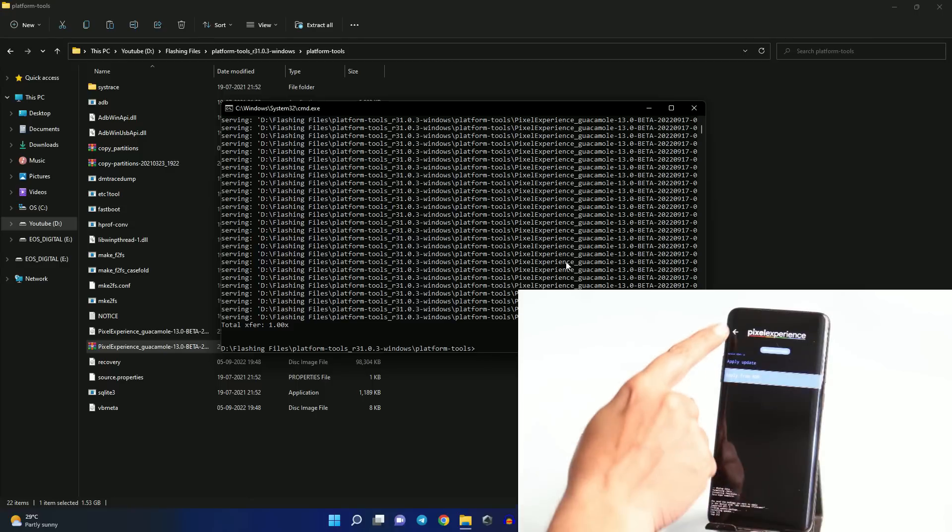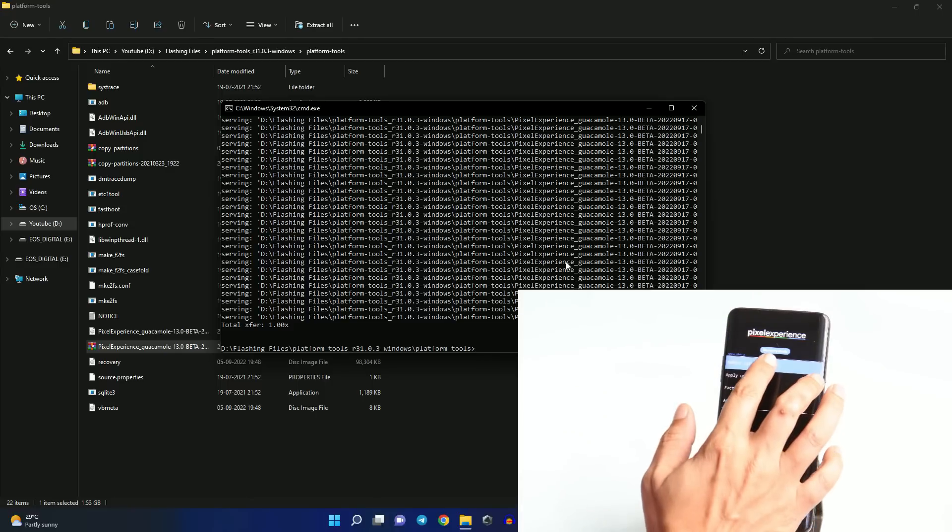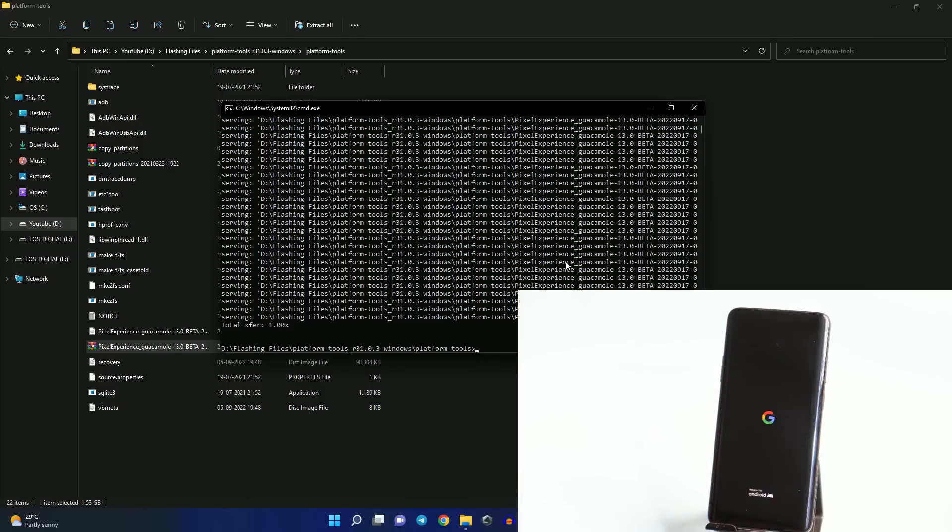After the installation process is completed, go back and tap 'Reboot System Now'. There we go — we have the Pixel Experience boot animation on the OnePlus 7 Pro. This was the first look and installation process of Pixel Experience ROM based on Android 13 for OnePlus 7 series. If you have any questions, let us know in the comment section below.